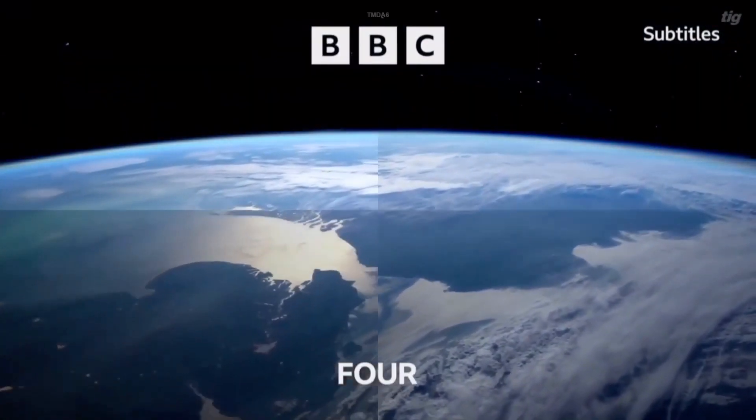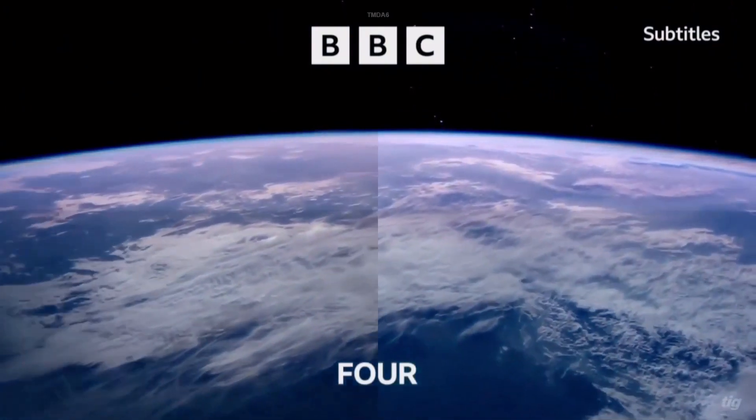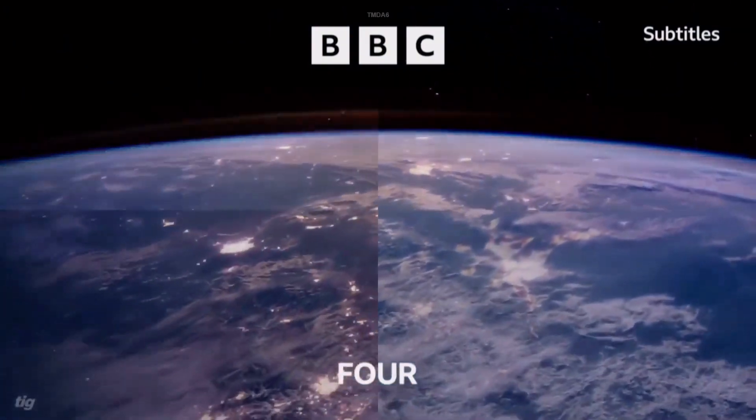The wonders of this earth of ours now. Breathtaking, awe-inspiring, and wild. This is BBC 4.